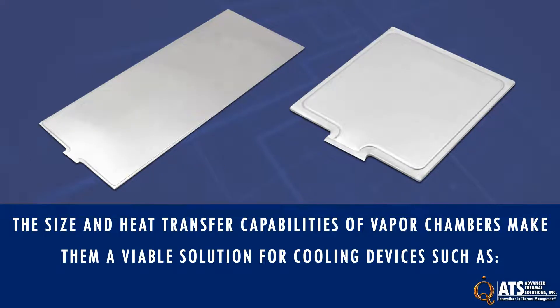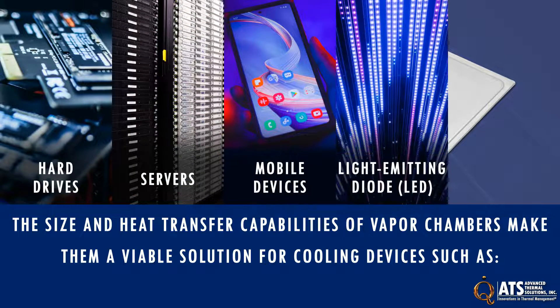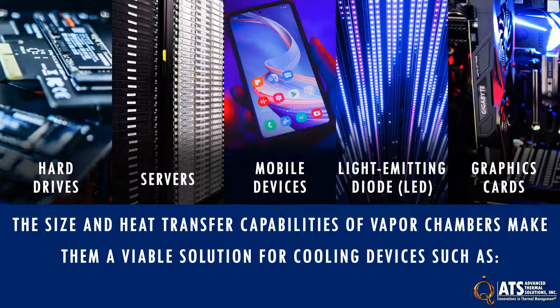The size and heat transfer capabilities of vapor chambers make them a viable solution for cooling devices such as hard drives, servers, mobile devices, light emitting diodes, graphics cards, and more.